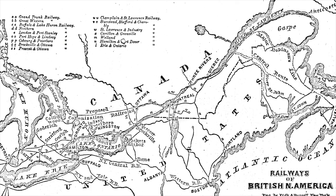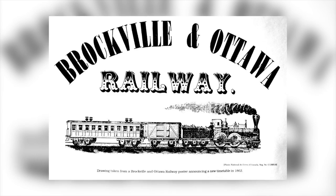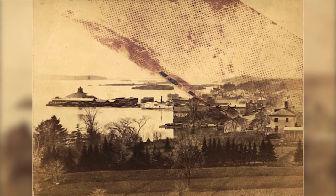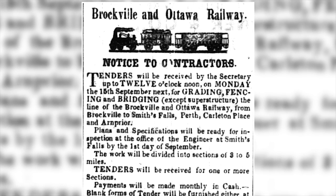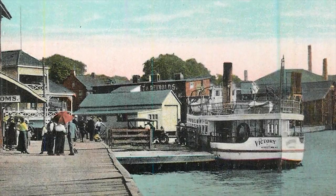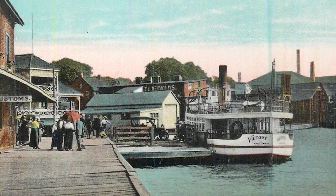Brockville, home to Canada's first railway tunnel. In the mid-1800s, railway expansion was driving industrial growth, and railways were popping up all over the place. The Brockville and Ottawa Railway was formed to connect industrial commerce from the St. Lawrence River at Brockville to the Ottawa Valley.